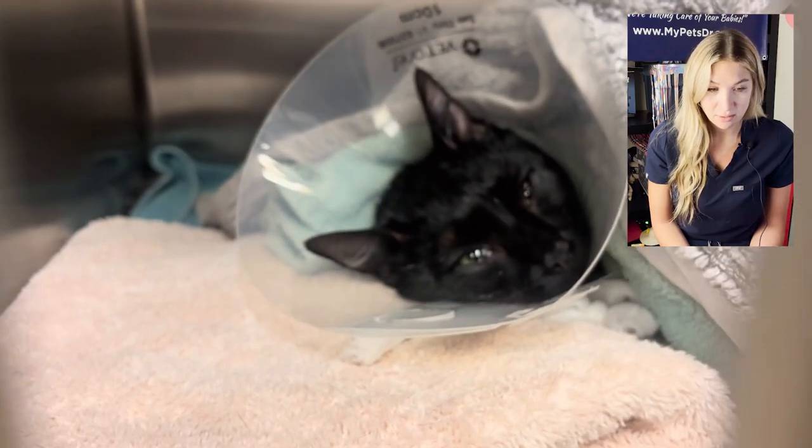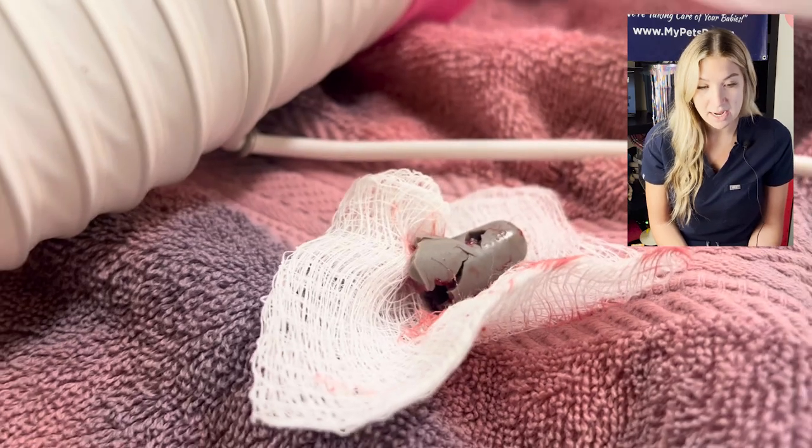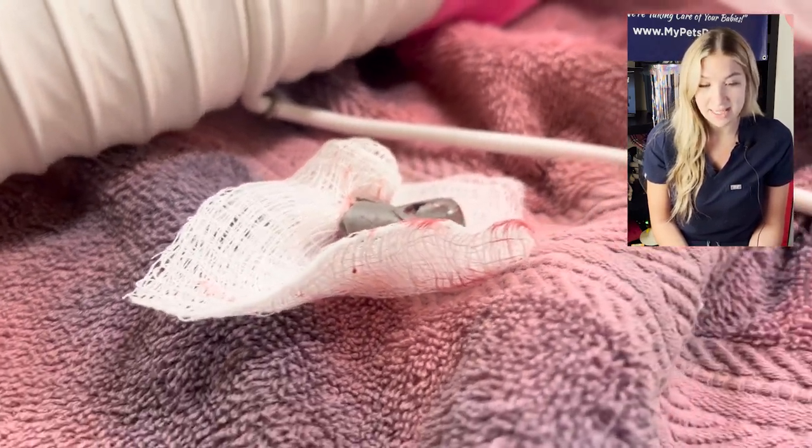Here's our cute little patient waking up. She did great afterwards. Just another reminder to definitely get some pet insurance. Thank you so much for watching. If you would like to see more of these videos — doctors reacting to their surgeries — follow along and we will be posting some more shortly.